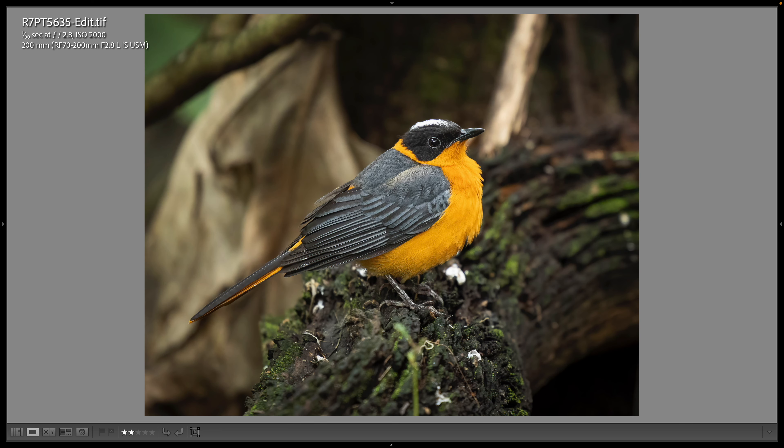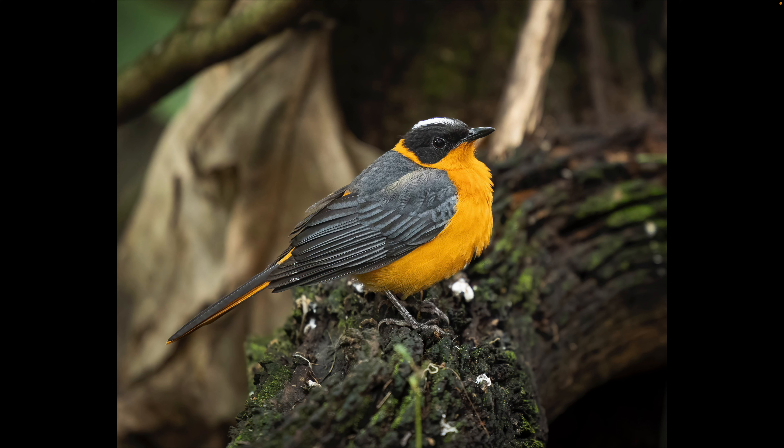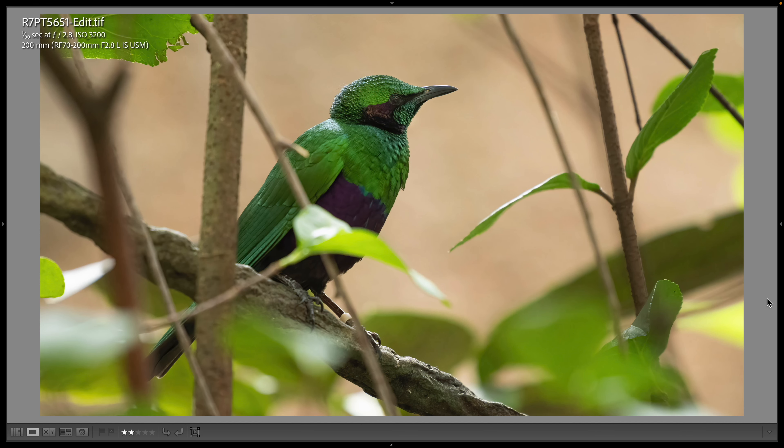Here's a chorister robin-chat that I photographed on the Gorilla Falls Expedition Trail — 200 millimeters, only 1/80th of a second, wide open at f/2.8. It's much darker and more difficult to get your shots at Gorilla Falls than it is at the Maharaja Jungle Trek. Here's a beautiful emerald starling that I photographed also at 1/80th of a second, wide open at f/2.8, and I still needed ISO 3200 to get this shot.